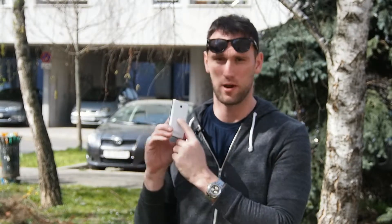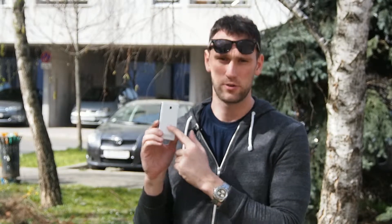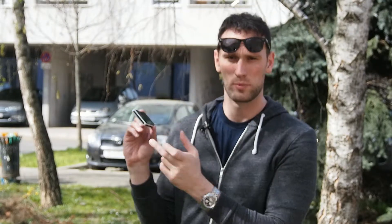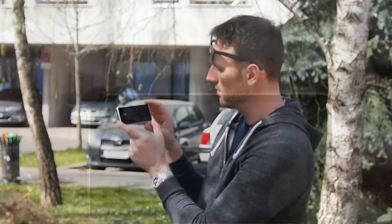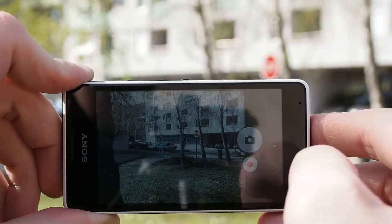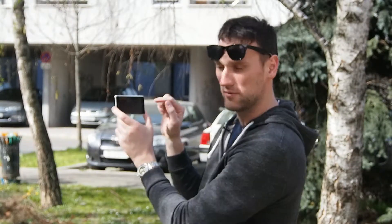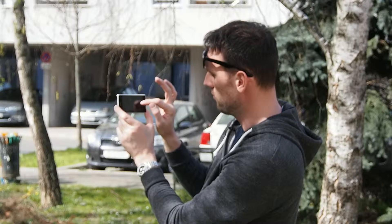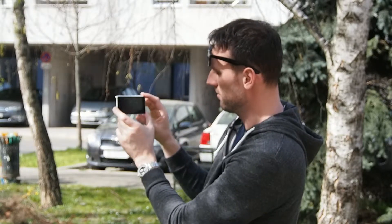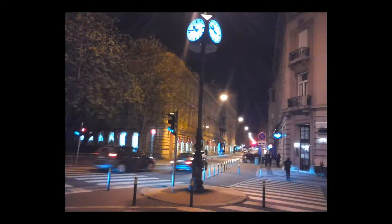The Xperia E1 has only a 3 megapixel camera on the back. There is no front camera and there is no LED flash. The camera application starts up after a second or two, and the camera interface looks very clean and nice with big icons, taken from bigger and more expensive Xperia models. Snapping photos without autofocus is relatively fast, but photo quality is below average. Details are ruined, although photos are sometimes usable.